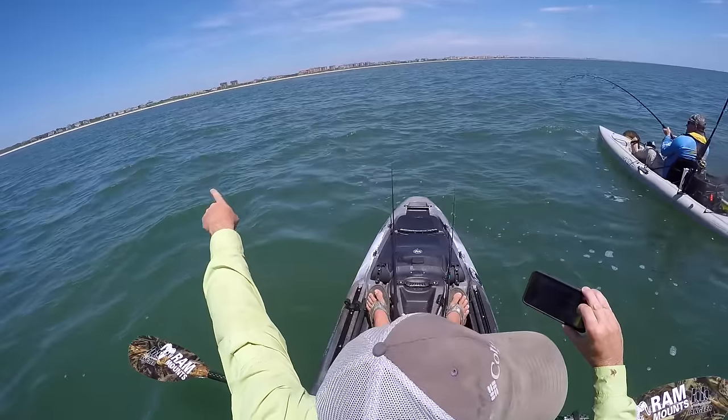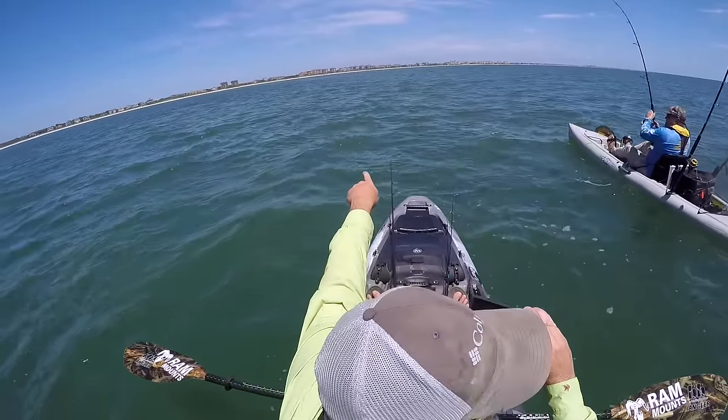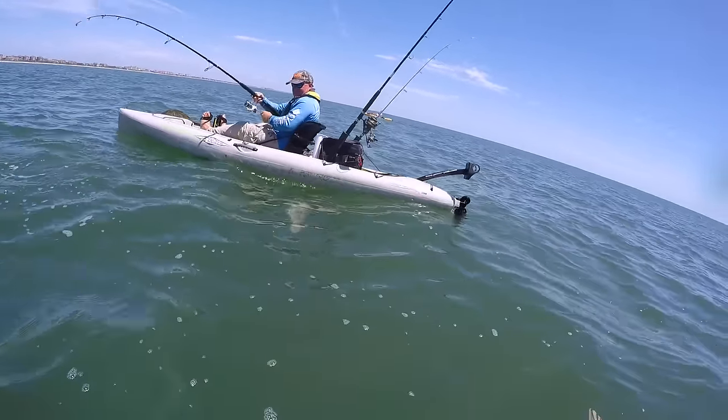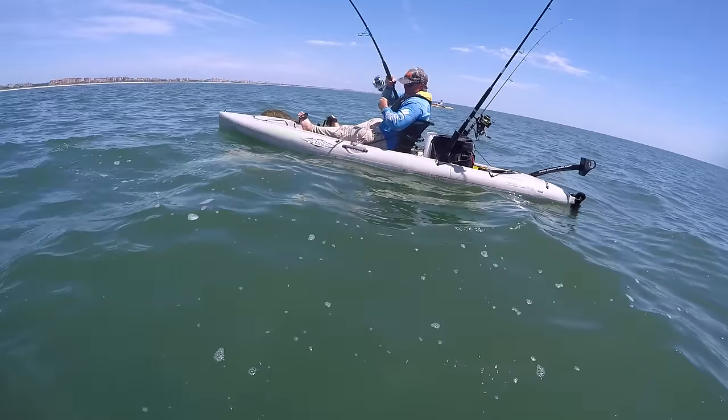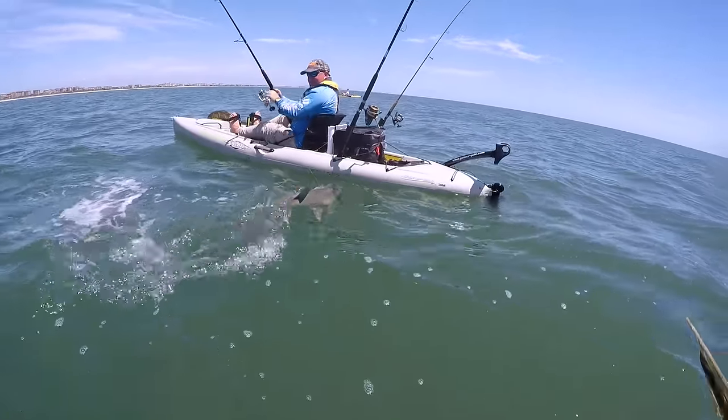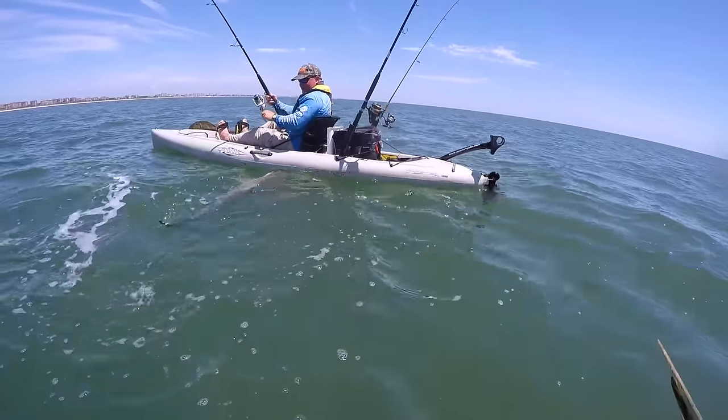Yeah, they're right here — right out in front of us. Gonna bring him up to the surface. Oh, look at that — he's right there under you, coming around by your fins. We're gonna bring him up. Oh yeah, that's a nice one, that's a good one. He wants to say hi.